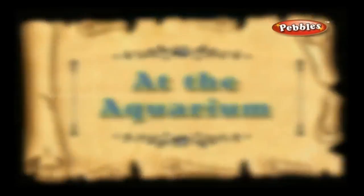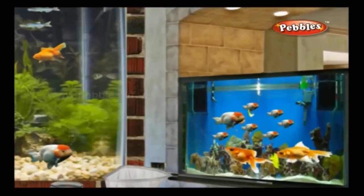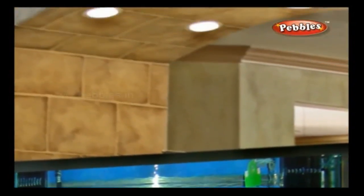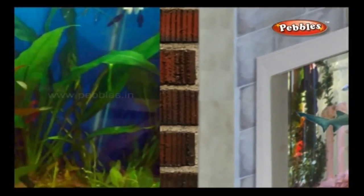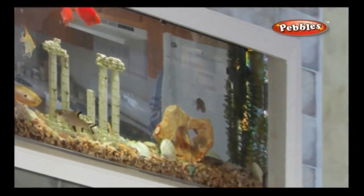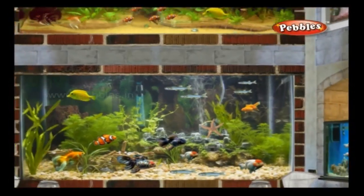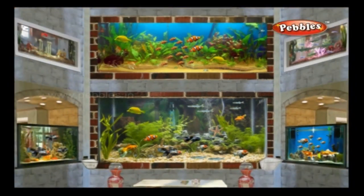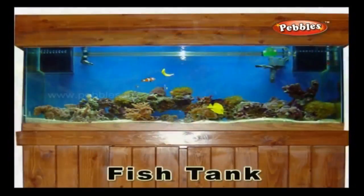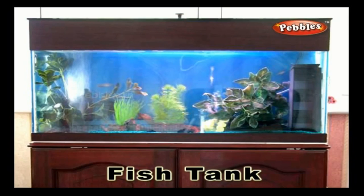At the aquarium. An aquarium is an area or a container that is usually used to keep varieties of colourful fish. Fish tank: a tank that is filled with water and is used to keep varieties of live fish.